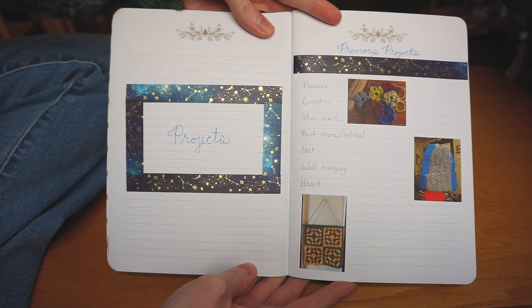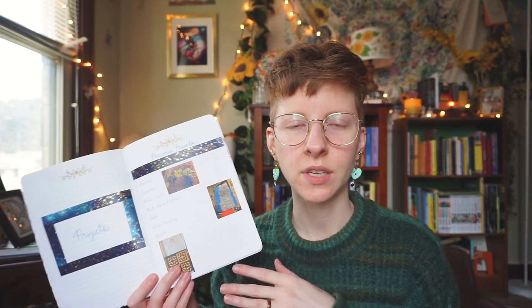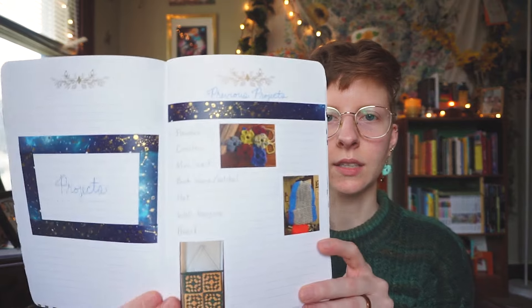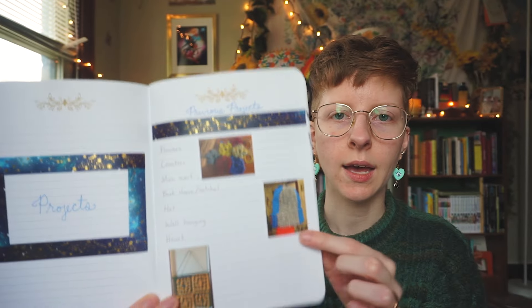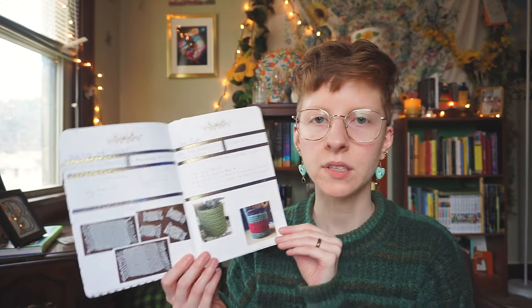Then I made another title page for projects. Before I started this journal I had been crocheting for about six months, so I had a bunch of little things I had crocheted that I didn't necessarily want to give their own designated page. I ended up making a list of those little beginner projects and inserting some pictures — I made some flowers, a hat, a wall hanging for my mom. I just wanted a quick catch-up page for those projects, and then this is the main part of this journal.